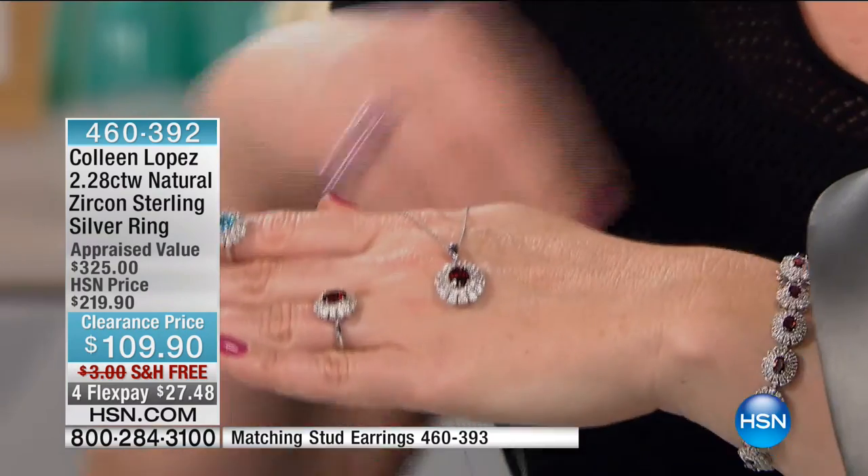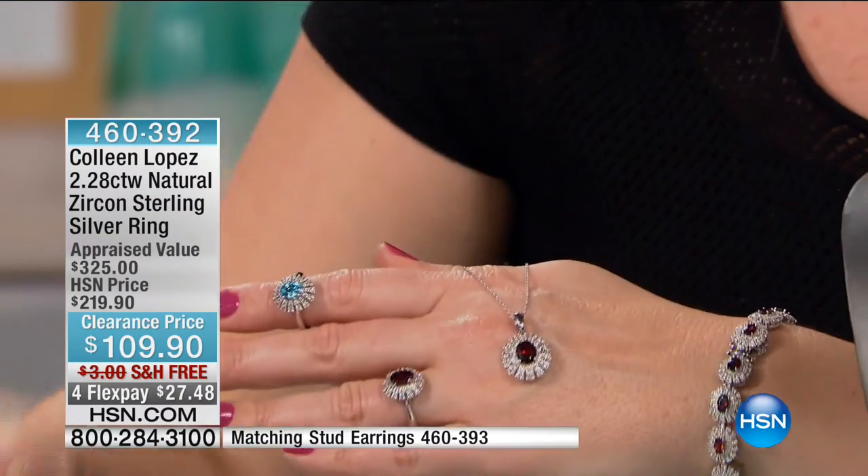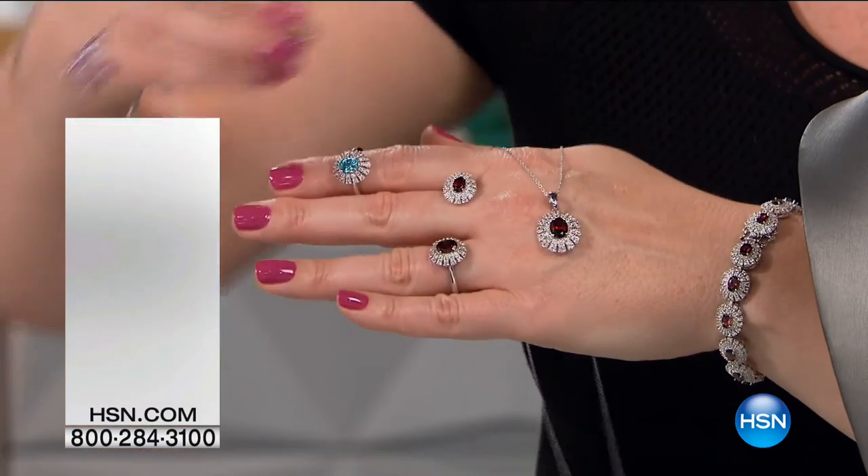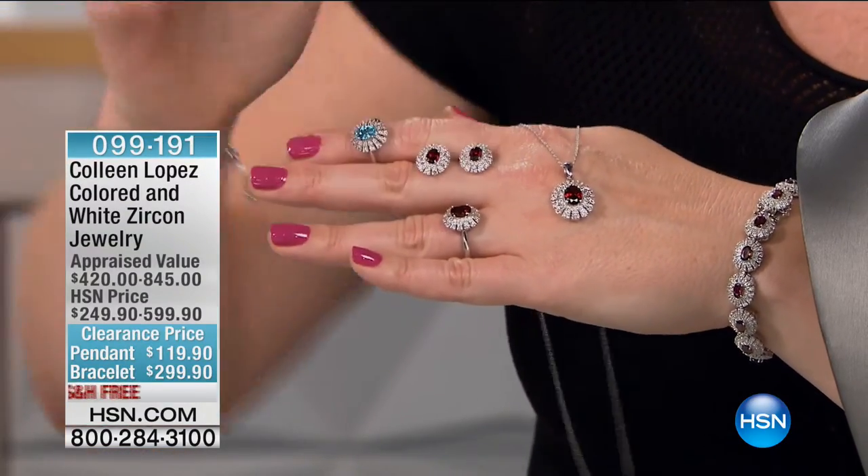We want to share with you the bracelet, and we have the pendant as well. I'm probably going to get in trouble for putting this all on my hand — but I'm going to do it.